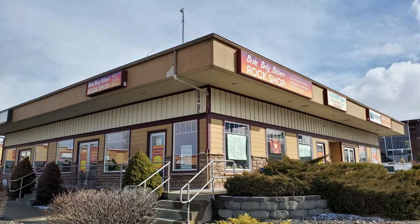Welcome back to the channel everybody. I have a very special treat for you today. I am back down here in Pullman, Washington. You might remember Jason - we had the video about Columbia River Basin Agates, which was a lot of fun. However, we're in a slightly different space. We're going to take a tour of your new rock shop, the Brain Body Balance Rock Shop here in Pullman.